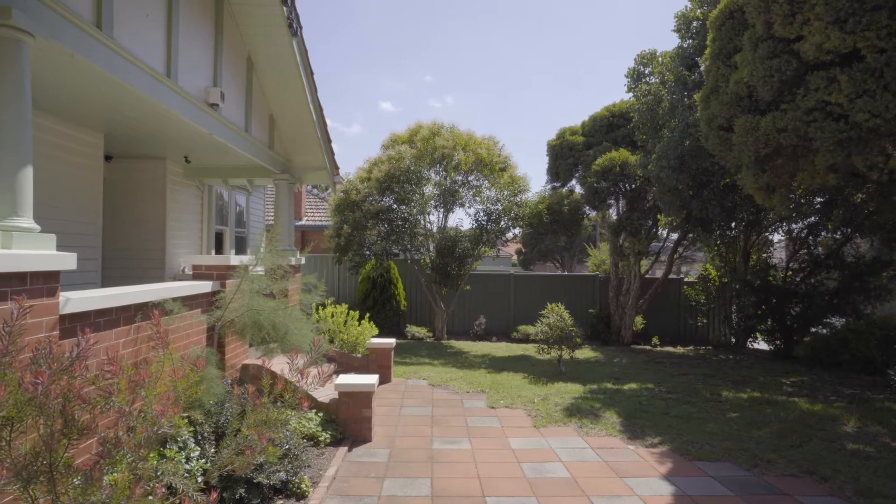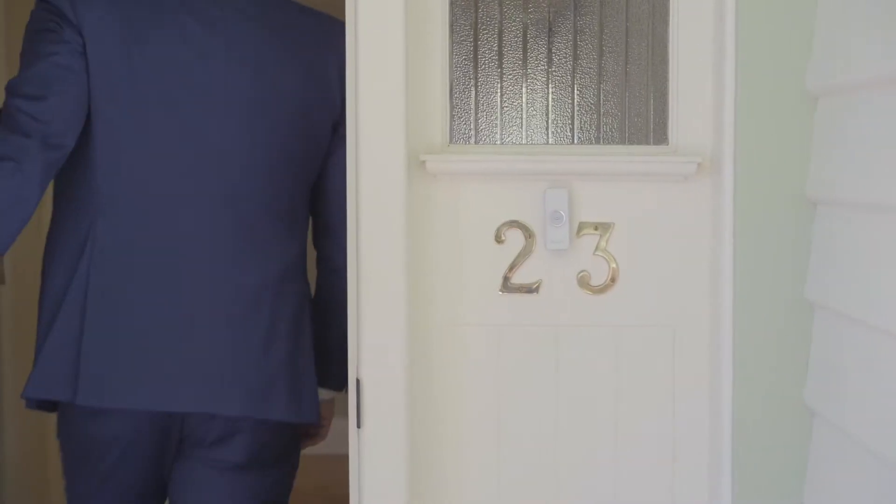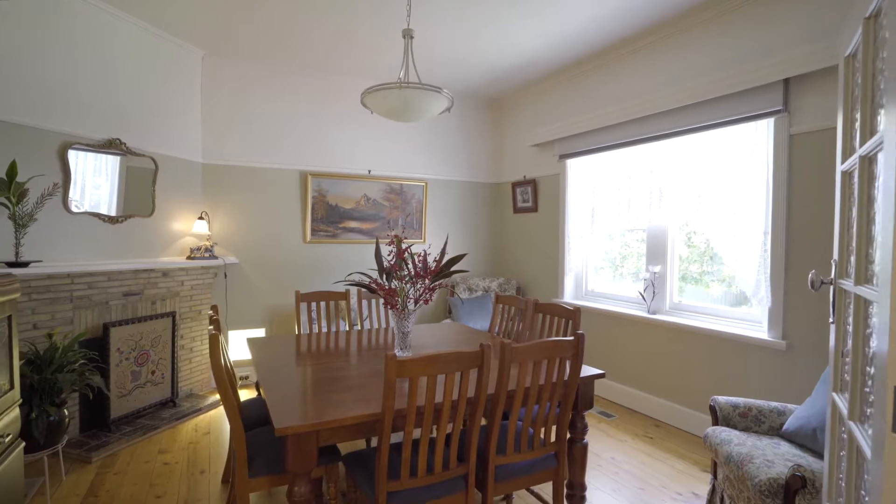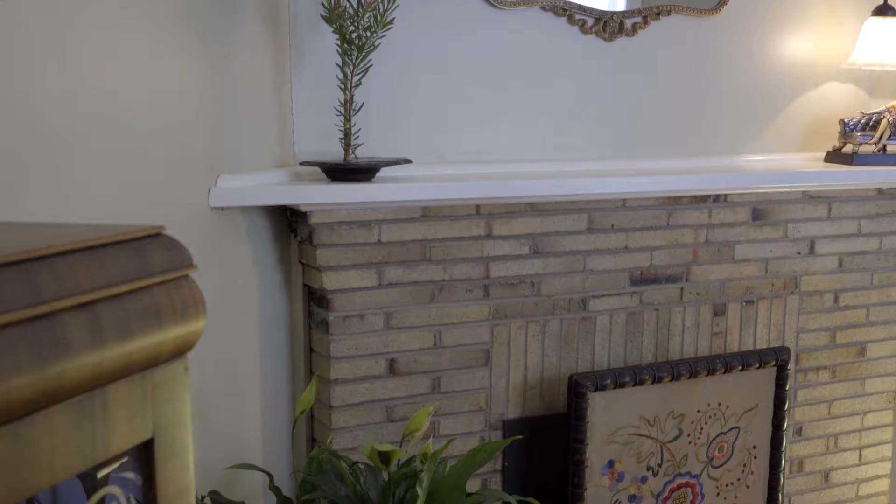Enter from a leafy front yard into a generous entry hall, spacious front sitting room or formal dining room, and a lovely living room — both with decorative fireplaces.